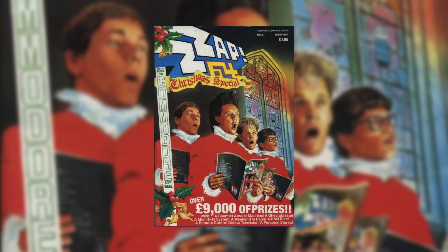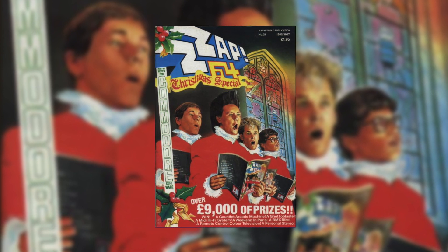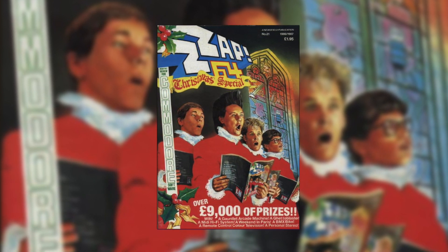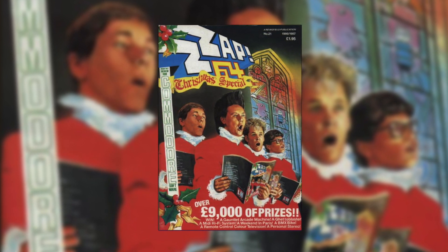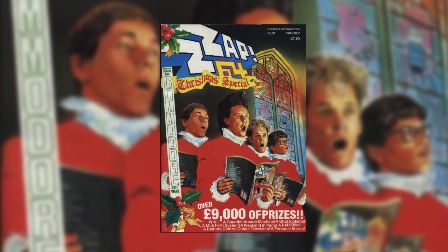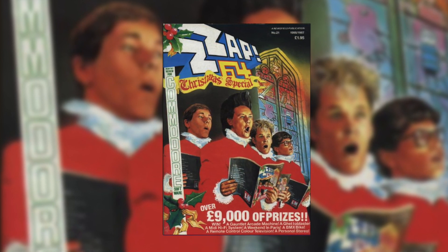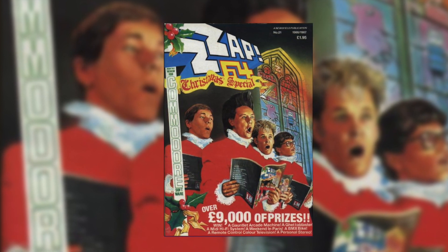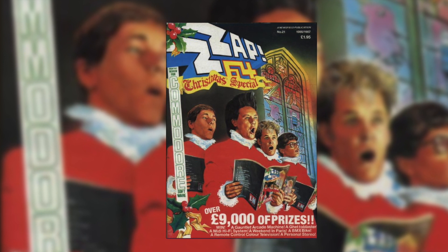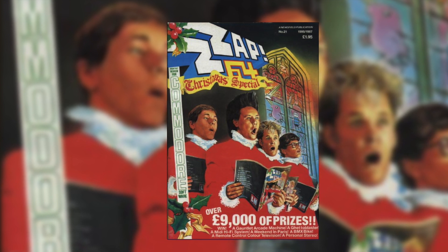For the Commodore 64 we're going with the charts from the premier C64 magazine for the UK, which is Zap64. In January and February the top of the charts was dominated by Leaderboard Golf from Access Software. From March all the way to November it was World Games from Epix at the top spot, leaving only one other entry — Last Ninja from System 3 in December. What is it with C64 owners and sports games back in the 80s? World Games absolutely dominates this year and its only real competitor is Leaderboard Golf, so those two now compete to see who goes through to the next round.